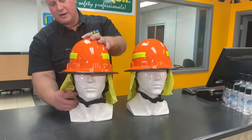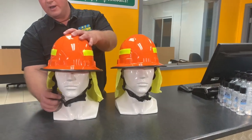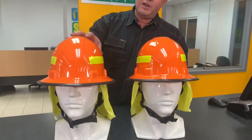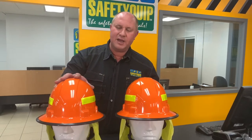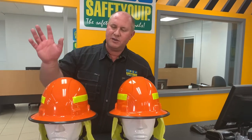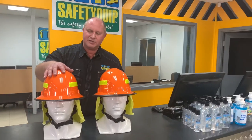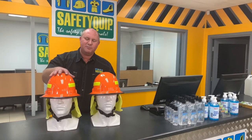You'll notice that there's a chin strap. There's also a sweat band up inside the helmet. There's also a webbing suspension harness inside the hard hat that provides protection if you're struck by falling branches or other objects — suspension protection inside there.